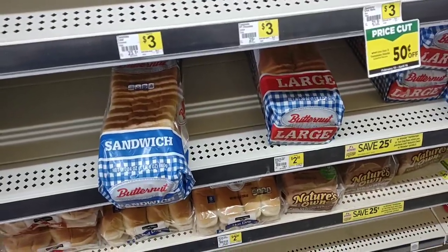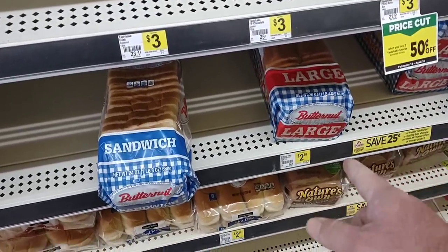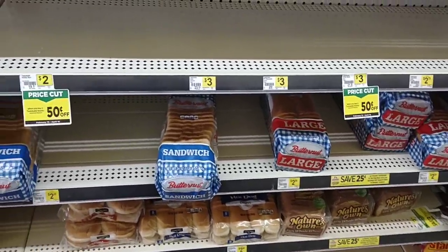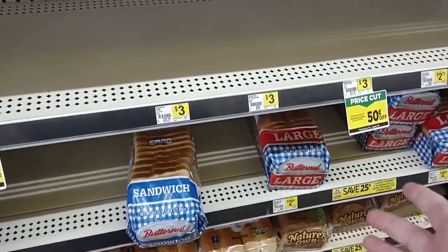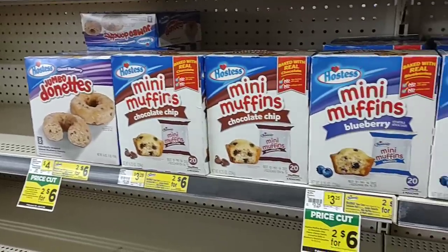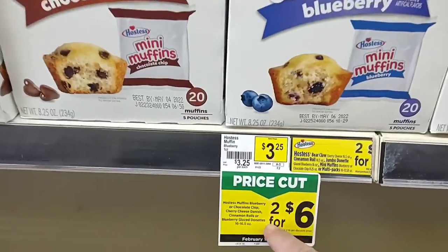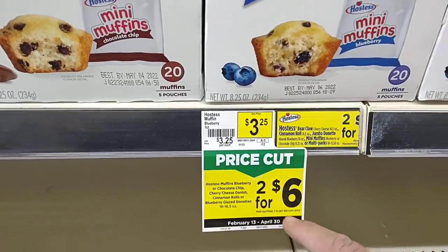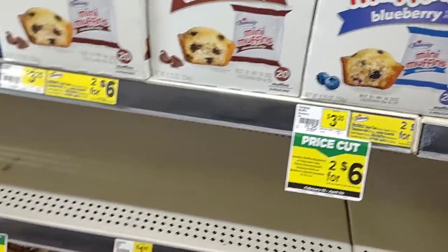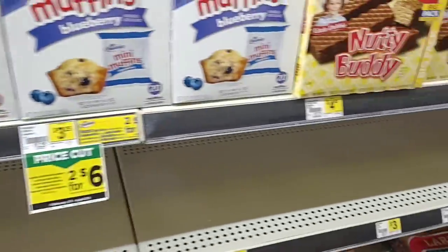I'm noticing some things that are a little expensive. The Butternut bread here is $2.80, but we've seen that go up to $2.69 in the major grocery chain stores, so only about 11 cents more. There are a lot of things that are pricey here, but you do have to keep an eye out for the different sales. These muffins are two for $6, normally $3.25. They have little donuts, also two for $6. Look for all the price cut sales.